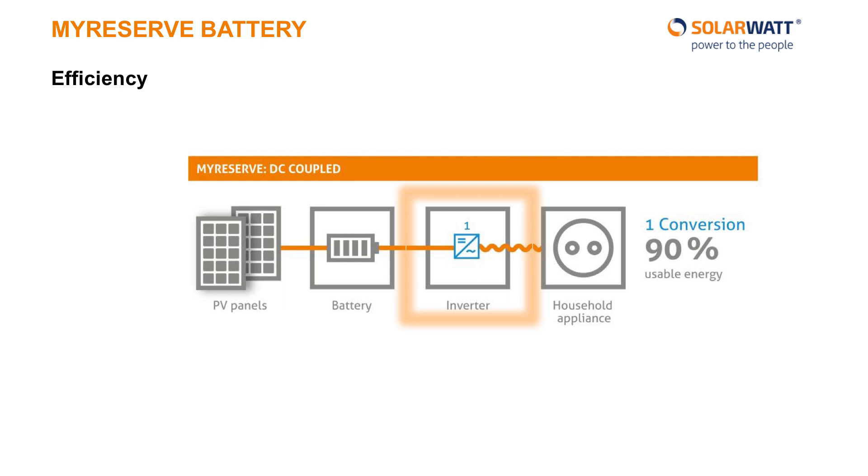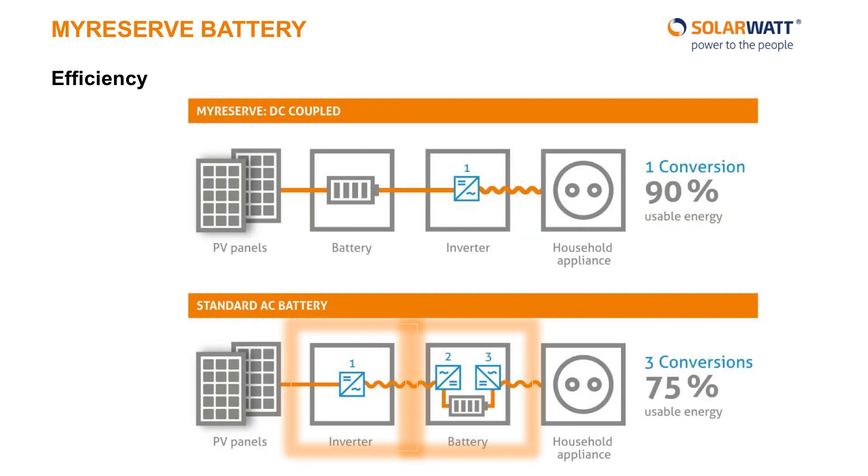Efficiency is another important aspect of battery performance. An inefficient battery will only deliver part of the energy stored to your home, while an efficient one maximizes your independence. We built the MyReserve battery to sit on the DC, or direct current, side of the power inverter. All solar power is produced as direct current and must be converted into alternating current for use within your home. The power going through the MyReserve only has to be converted once — from direct current to alternating current. Most competitors' batteries, on the other hand, sit on the AC side of the inverter, meaning all power stored and then used within the home has to be converted three separate times, and with each conversion, some of that valuable solar energy is lost. It is starting to make sense that most competitors' batteries are over-dimensioned — one can only effectively use 75% of said energy.